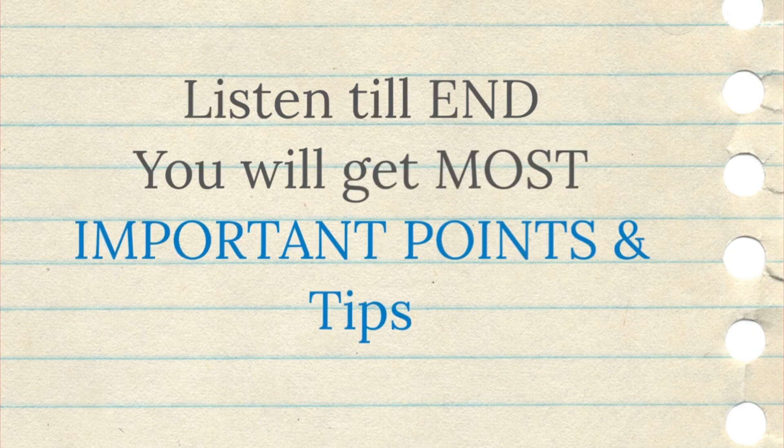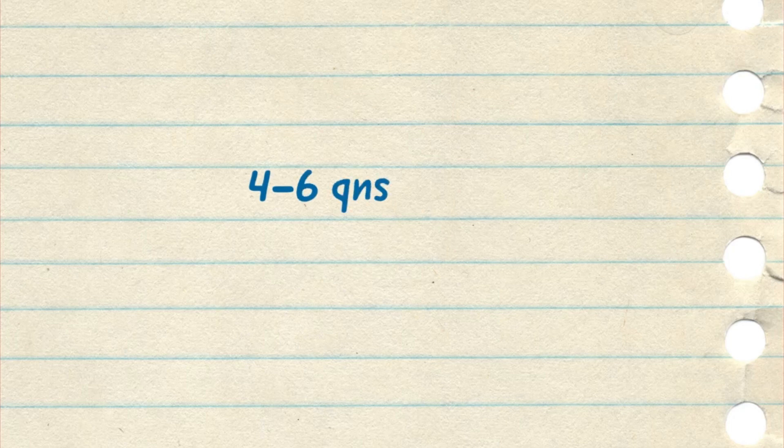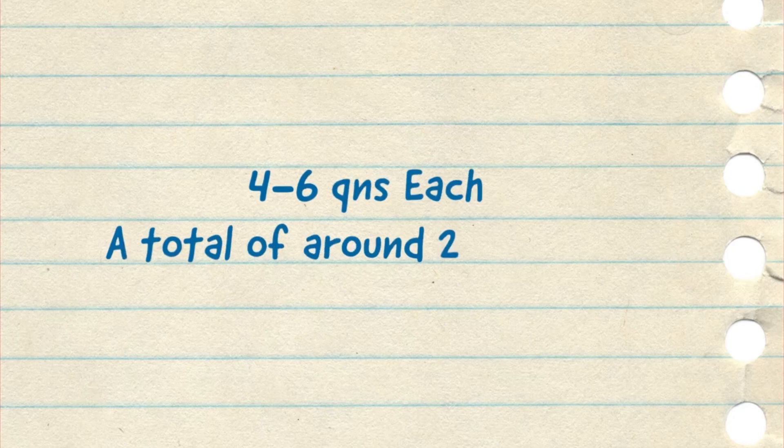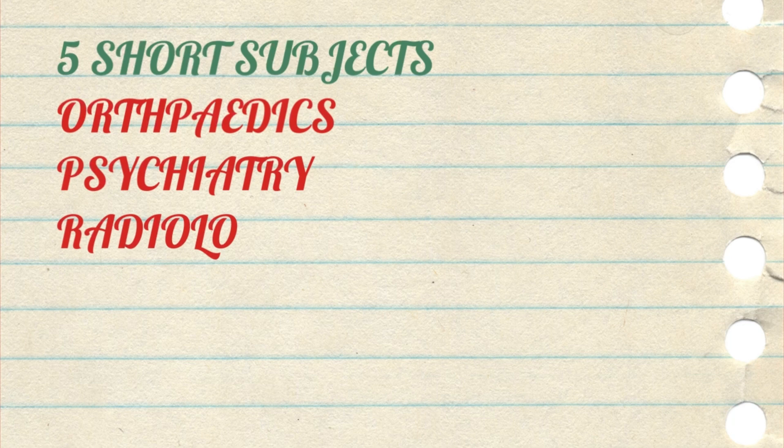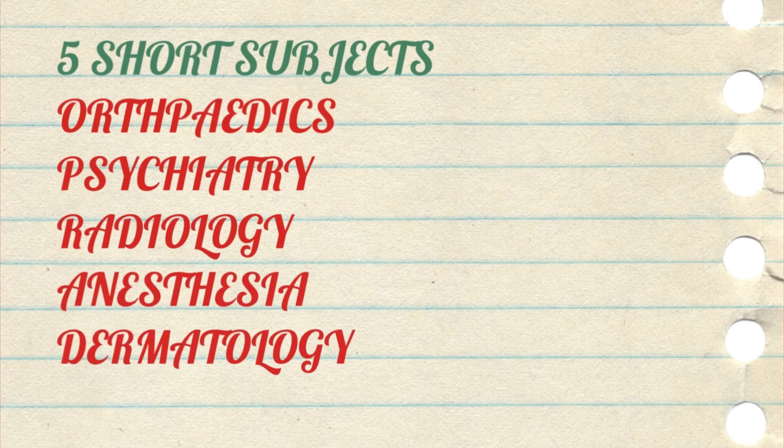So coming to the video, friends, there are 5 short subjects in our final year and each of these subjects carries on an average 4-6 questions in the examination, making a total of around 25-30 questions in your entrance examination. We will see how you are going to prepare each subject separately. These are ortho, derma, anaesthesia, radio and psychiatry.